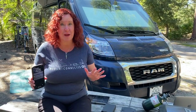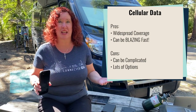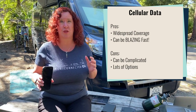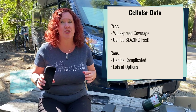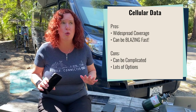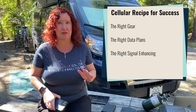The first option that RVers and cruisers use to stay online is cellular, and it is probably the most popular option out there. Cellular signal is in a lot of places and has grown exponentially over the last decade to be a viable option for staying connected as you roam across the country. It also can be blazing fast, especially as 5G is coming online and will continue to expand in the decade ahead. The cons are that it can get pretty complicated — there are so many options, with basically three components to getting the right cellular connectivity for your needs.